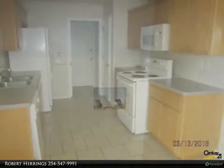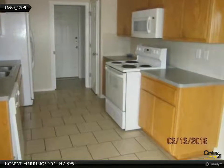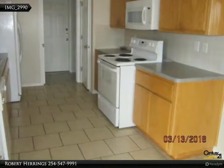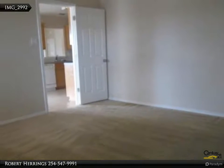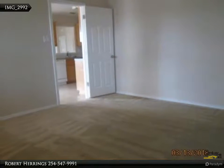Efficient kitchen with garbage disposal, refrigerator, dishwasher, electric range, microwave, and pantry. Fenced yard. $1,050 a month. Please call Junior Rentals for more information.